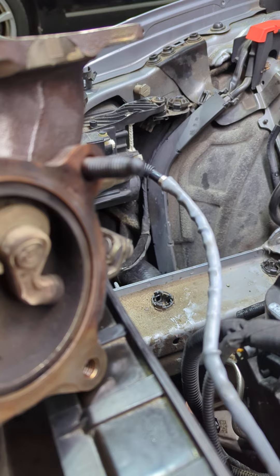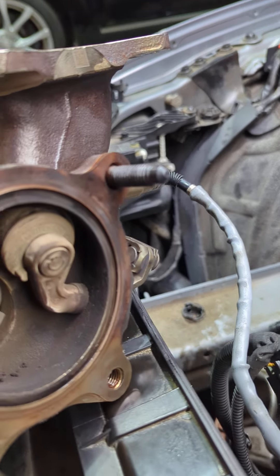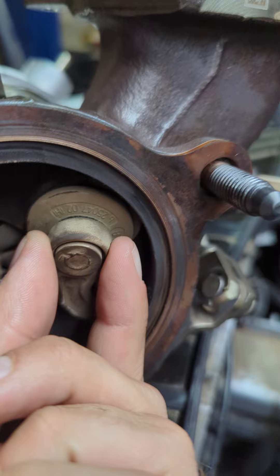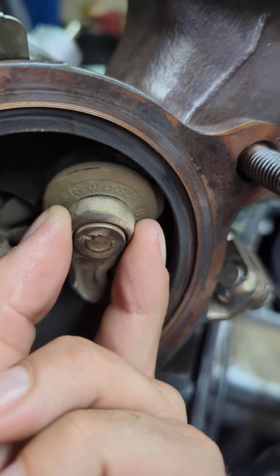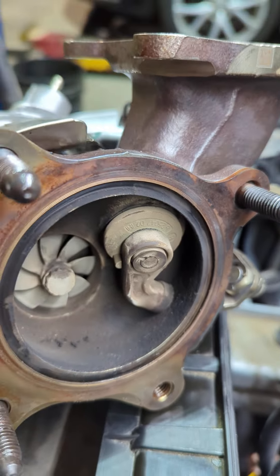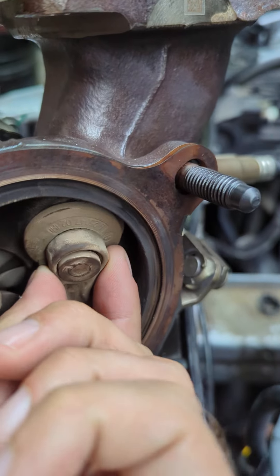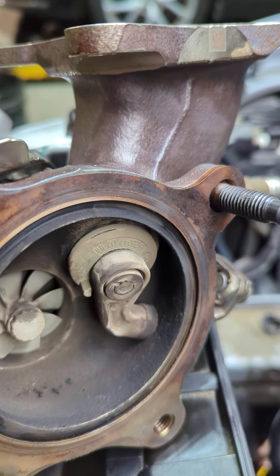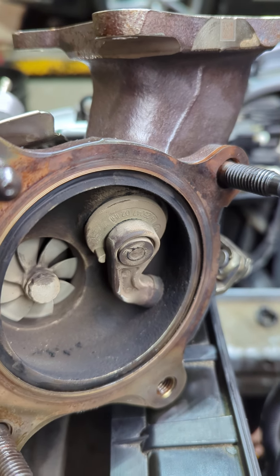If you look, there is a ton — and I mean a ton — probably one of the worst wastegates we've seen. There's a ton of play in the wastegate on this car. The remedy here would unfortunately be a new turbo. That's the way it's looking — this turbo has seen better days.